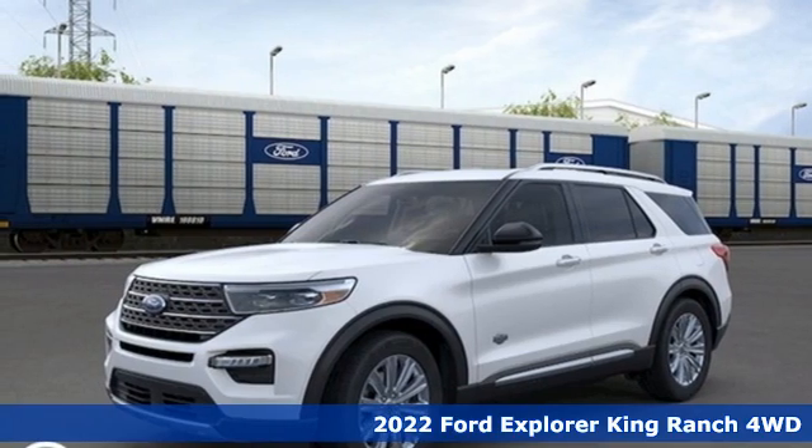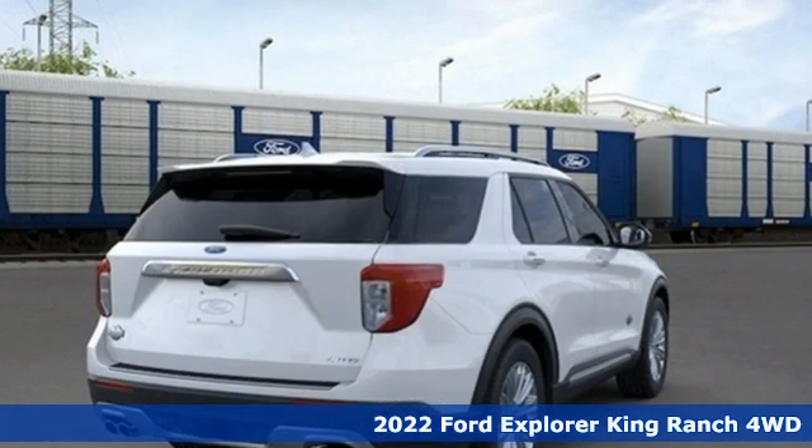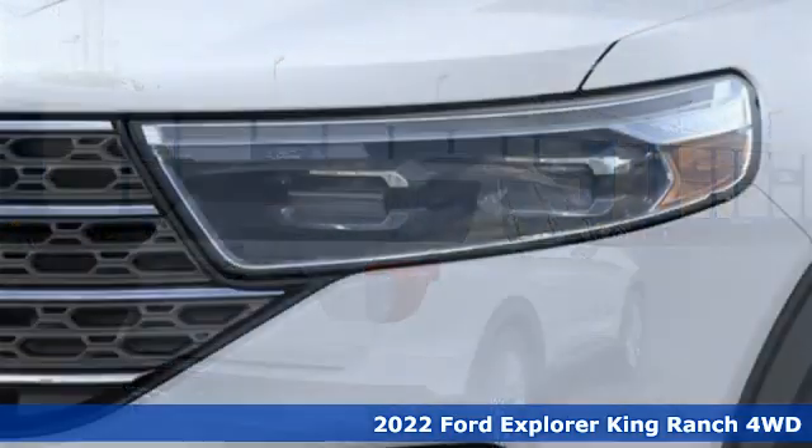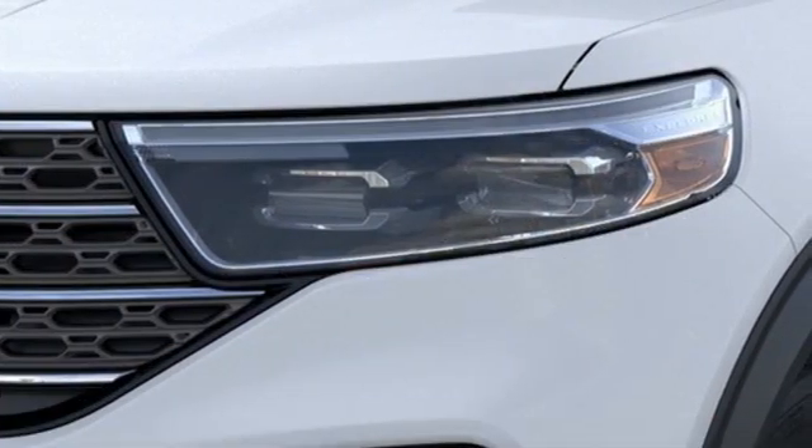It's a new 2022 Ford Explorer. The adventure starts where the pavement stops in this capable SUV. It boasts an impressive list of features like these.